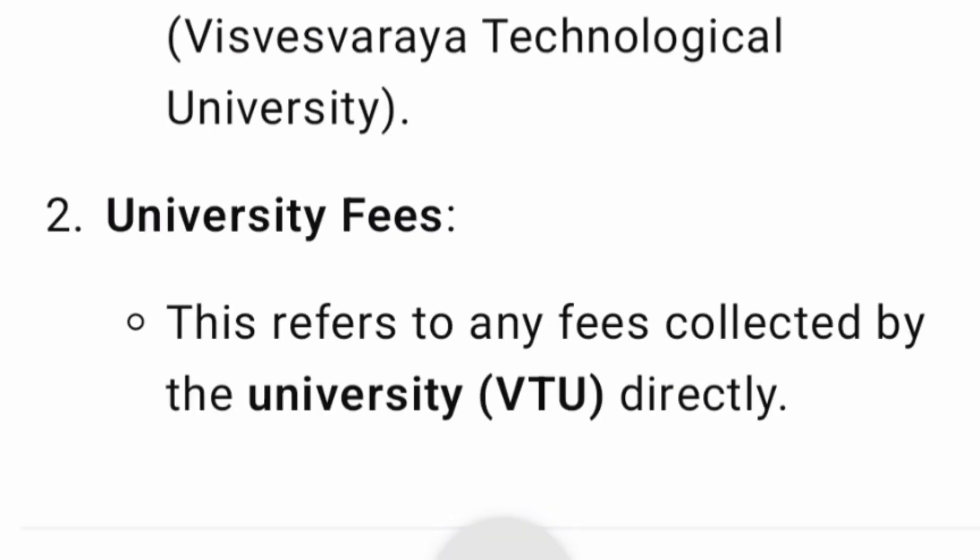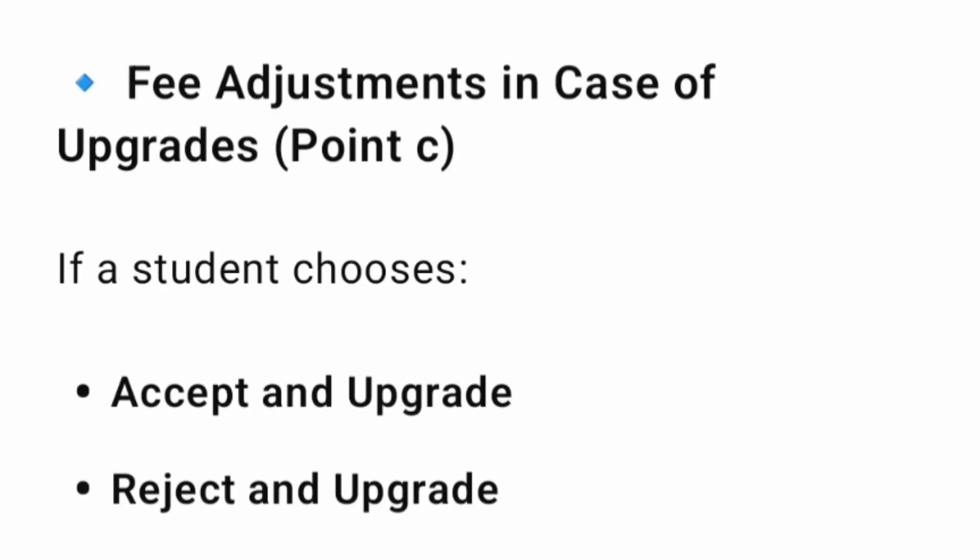The second charge is the university fees — VTU fees. VTU does a lot of administrative work for every college, so they charge around 11,000 rupees per year as VTU charges. Every college in Karnataka affiliated to VTU is supposed to pay this fee, so you will also need to pay 11,000 rupees every year to VTU once you are in college. So the fee structure should now be clear to you.